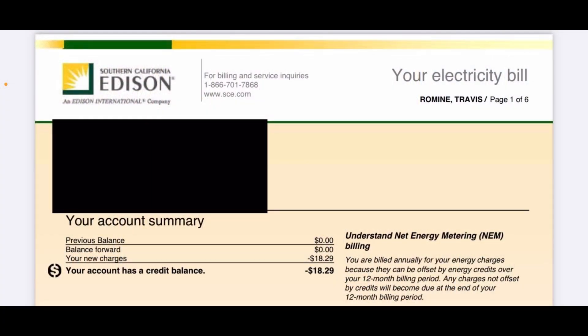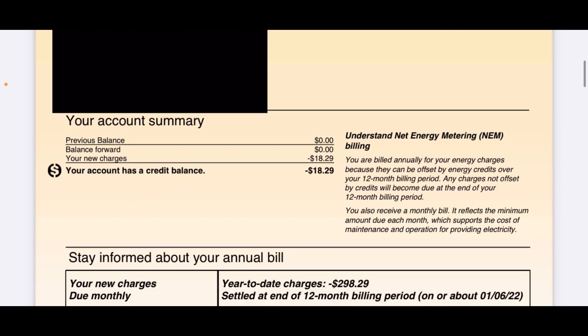Before I get started, I want to clarify that whenever I talk about kilowatts it should be kilowatt-hours. If you're getting one kilowatt from your solar system, you need to sustain that for an entire hour to get one kilowatt-hour. I'll try to be more accurate about that going forward. Now let's scroll down and look at the account summary.